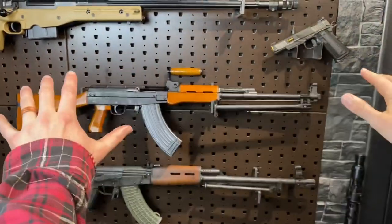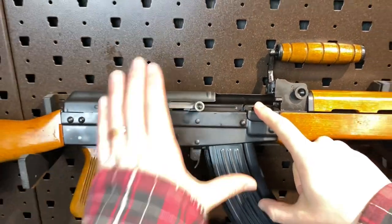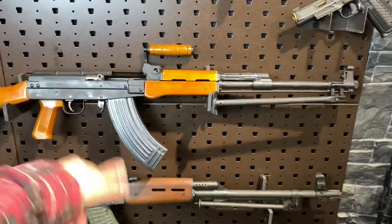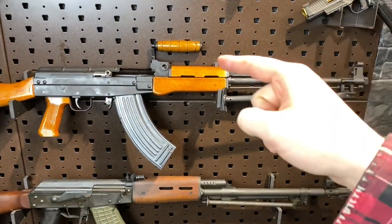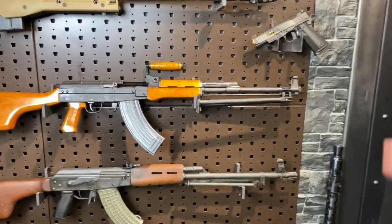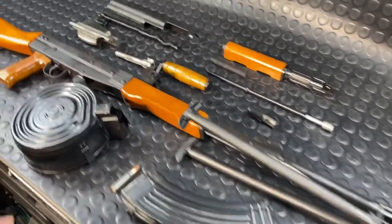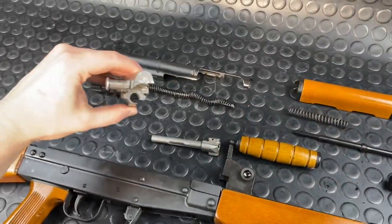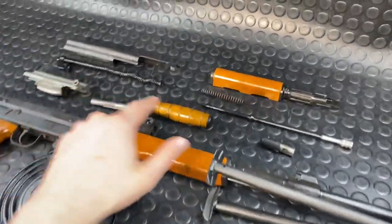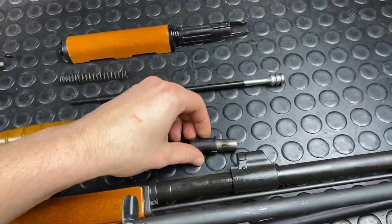That pretty much does it for the features of the gun. We're going to jump inside now - I'll take you through the unique, interesting aspects of the internals, and then we'll finish off talking about how this gun came to be, who made it, and how it got here to Canada. Then I'll take you around a quick tour of the wall. Here's the gun all broken down as seen in my disassembly video. We're going to go through the unique features that differentiate this from a traditional AK pattern, namely that short stroke operating system and the adjustable gas block.